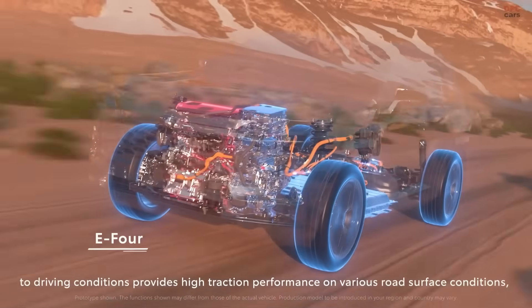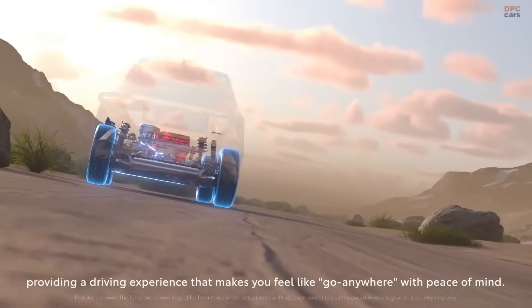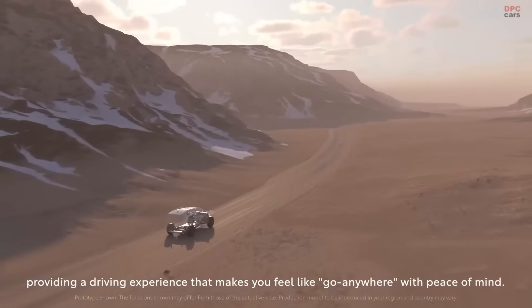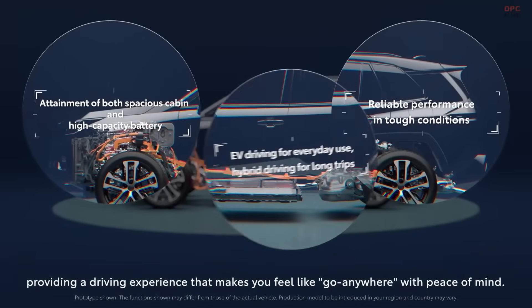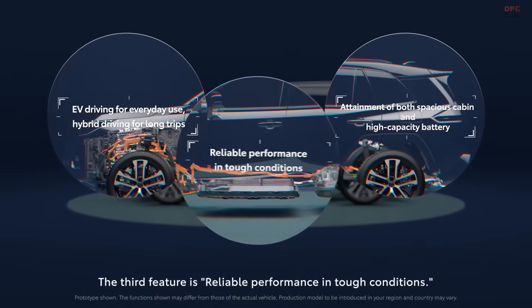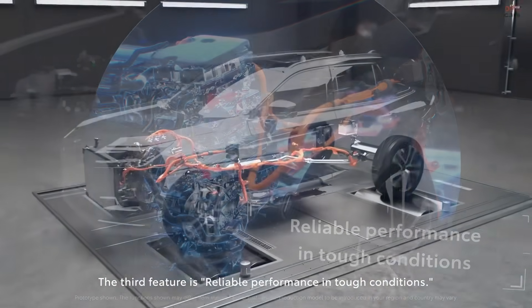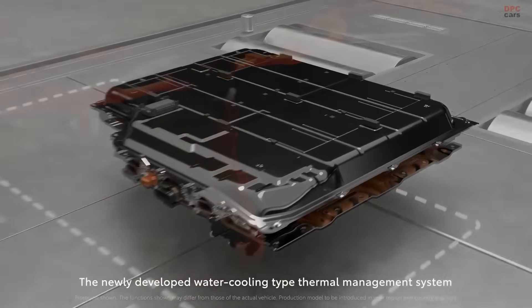When you look at the numbers, the benefits become obvious. The 2025 Toyota RAV4 hybrid achieves 39 miles per gallon, up from 29 miles per gallon in the gasoline-only version. Carbon dioxide emissions are reduced from 320 grams per mile to 224 grams per mile. That is a significant improvement, especially when you consider the number of RAV4 hybrids Toyota sells each year.